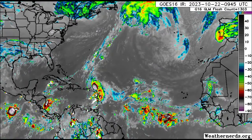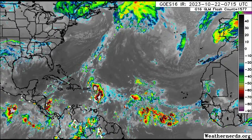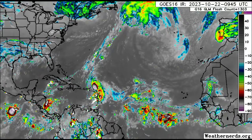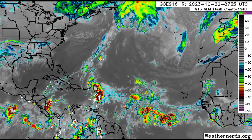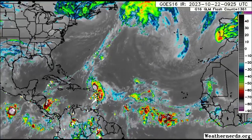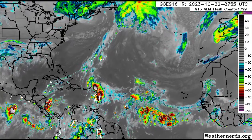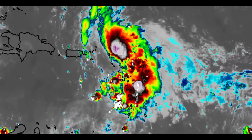Hey everyone, it's Danny, and welcome to this update video. I hope you're doing really great this morning. We'll be talking about the latest in terms of what is going on with Hurricane Tammy, but that Caribbean disturbance should definitely be watched because it seems like it's going to try to get itself together, and the formation chance has increased. Let's get straight into it.